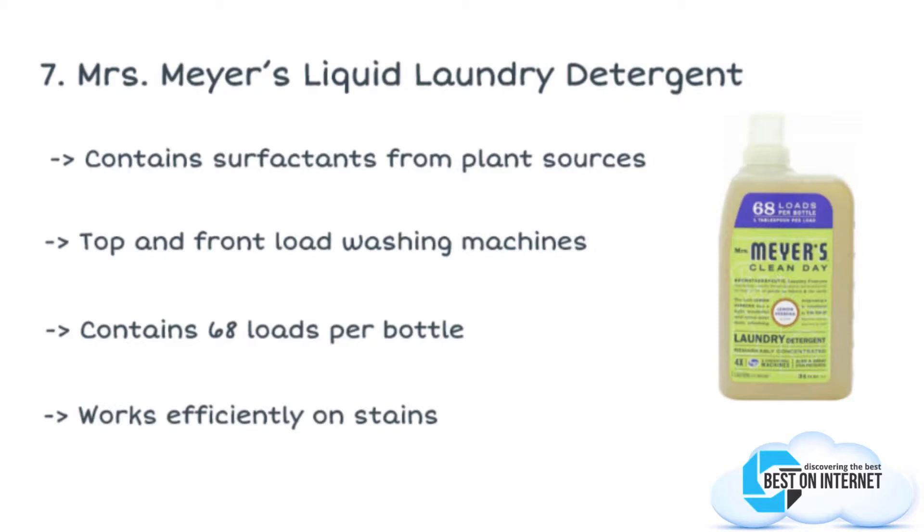An organic laundry detergent, so you won't have to worry about harsh chemicals or bleach that will affect your clothes and skin while using this liquid detergent.